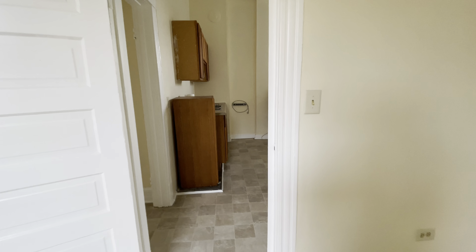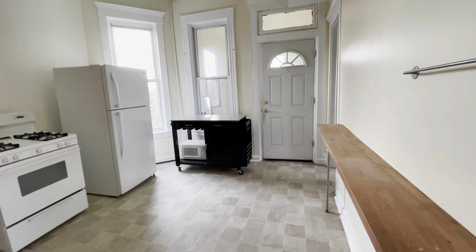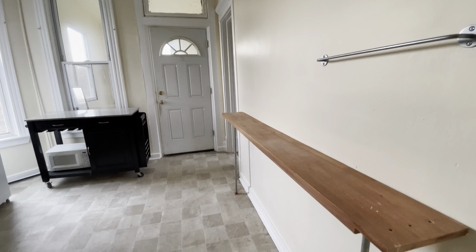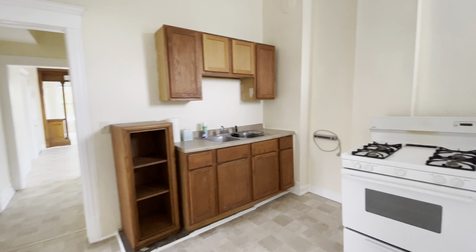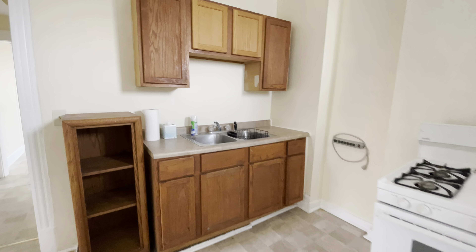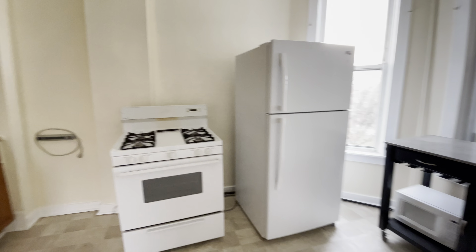Nice bright window. We have the kitchen — it's a very spacious kitchen. We have a gas range, refrigerator, and nice shelving. There's also some extra cabinet space and a sink.